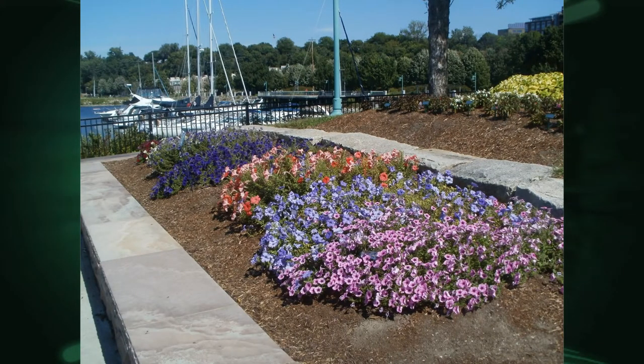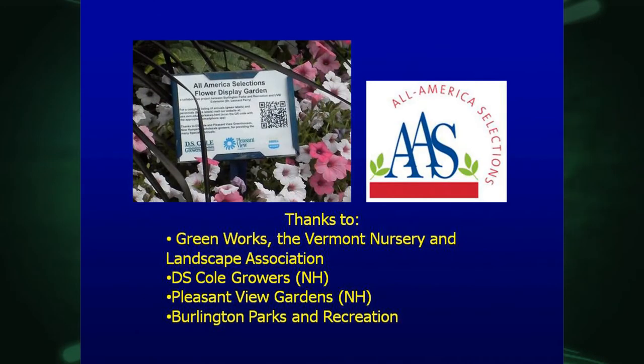By the boathouse we have three tiered beds on different levels and we do different things. A lot of times we put petunias in, as we did this past year. We do have the signage there with the QR code. This is an All-America Selections garden, and we get support from Greenworks, the professional association, and a couple of growers that provide a lot of the vegetative plants. And of course Parks and Recreation helps plant and maintain these beds.